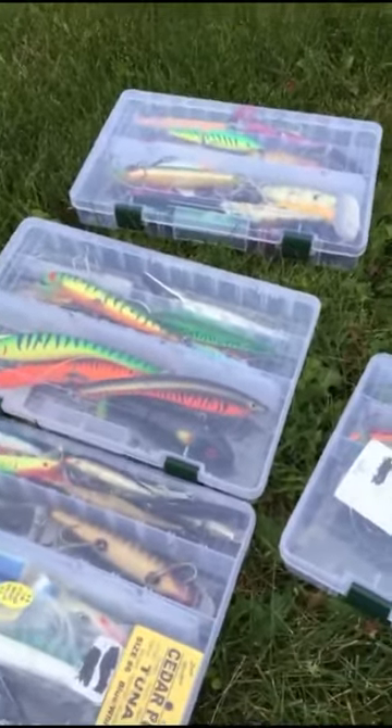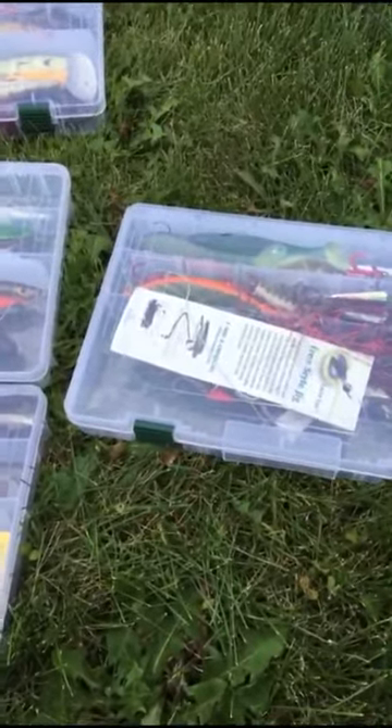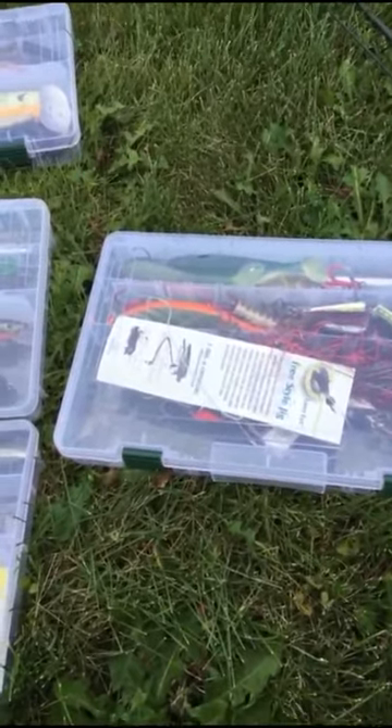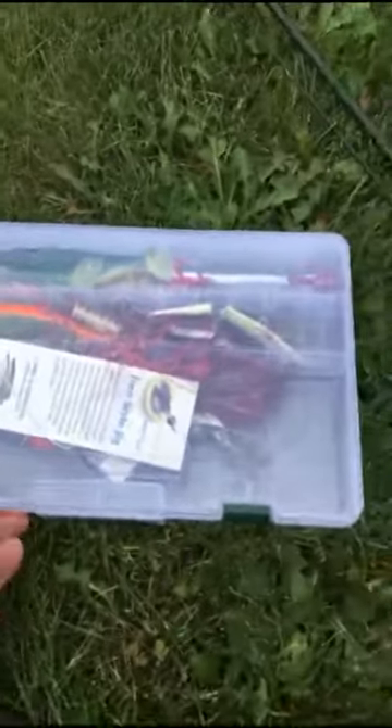A lot of people are pretty superstitious about buying something that's had somebody's organs in it — I'm not one of those people, so I'm happy to use one of these. I'm going to go through my tackle boxes; if you have any questions about the baits, let me know. I did already have a message — somebody said 'bravo' — so let's go ahead and look through this first one.